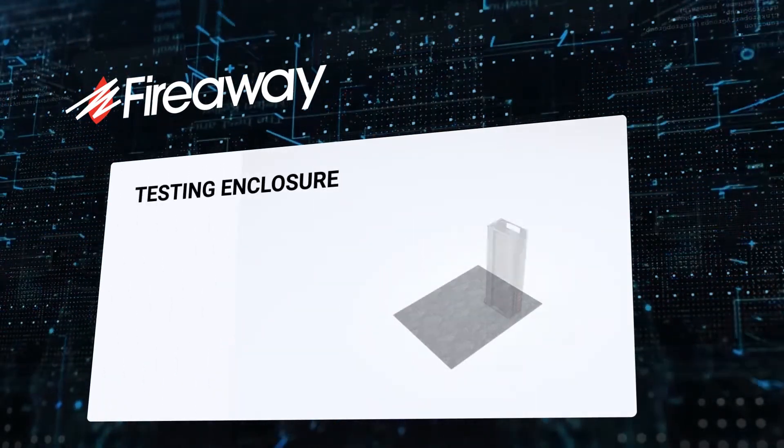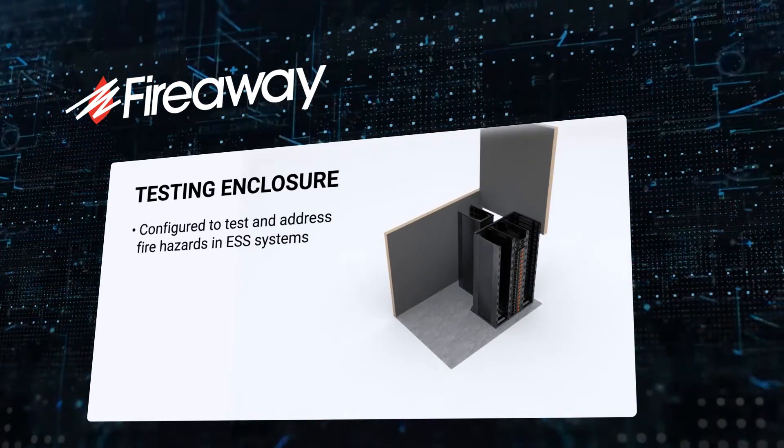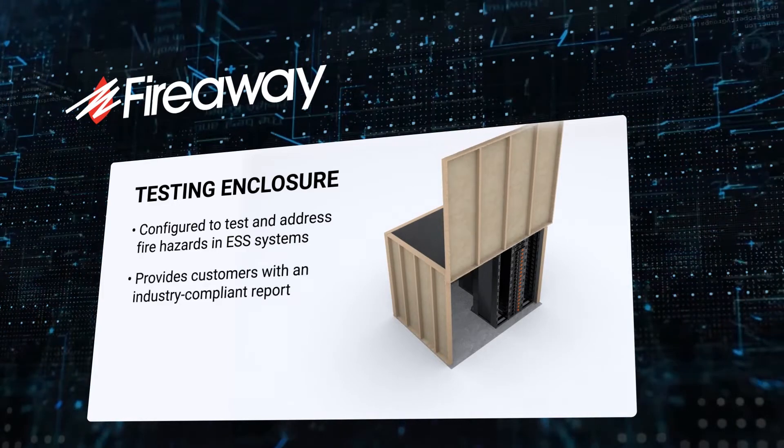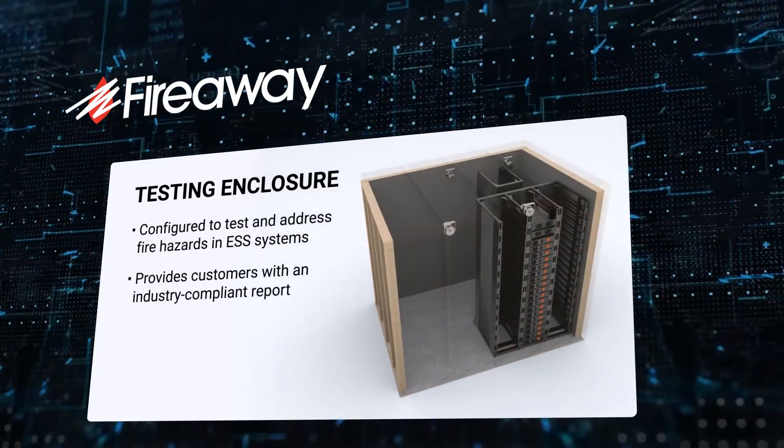FireAway developed a test plan that involved building an enclosure specially configured to test and address fire hazards in ESS systems, while providing customers an industry-compliant report so they can deploy the STATx system with confidence.